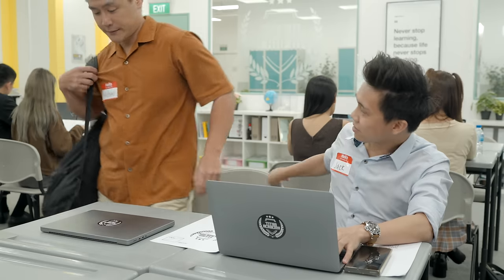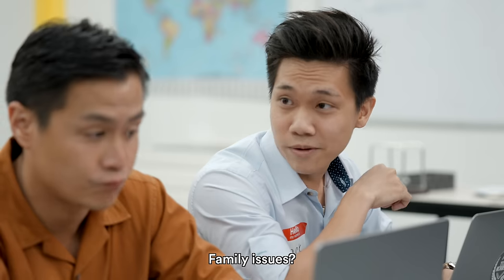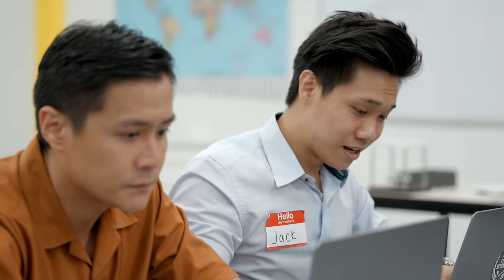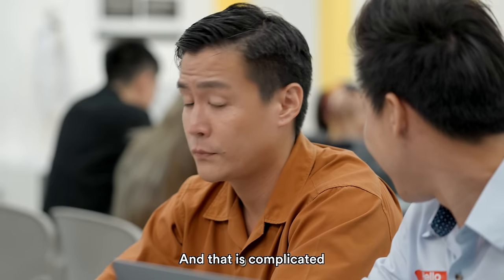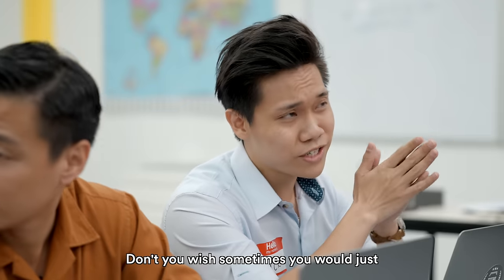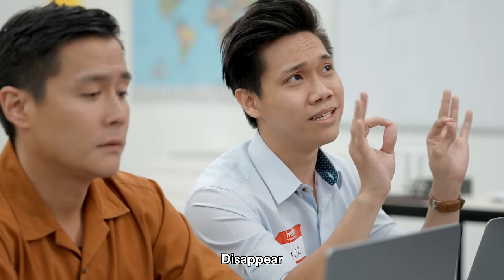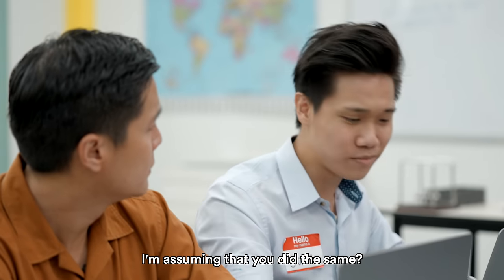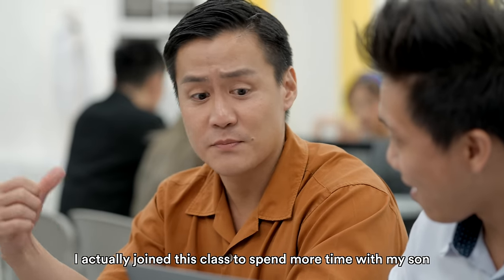Hey, partner! Have a seat. Family issues? Yeah, it's complicated. Trust me, I know complicated when I see one. Don't you wish sometimes they would just... disappear? That's why I came to night classes — just to avoid my wife. I'm assuming you did the same? No, no, no. I actually joined this class to spend more time with my son.